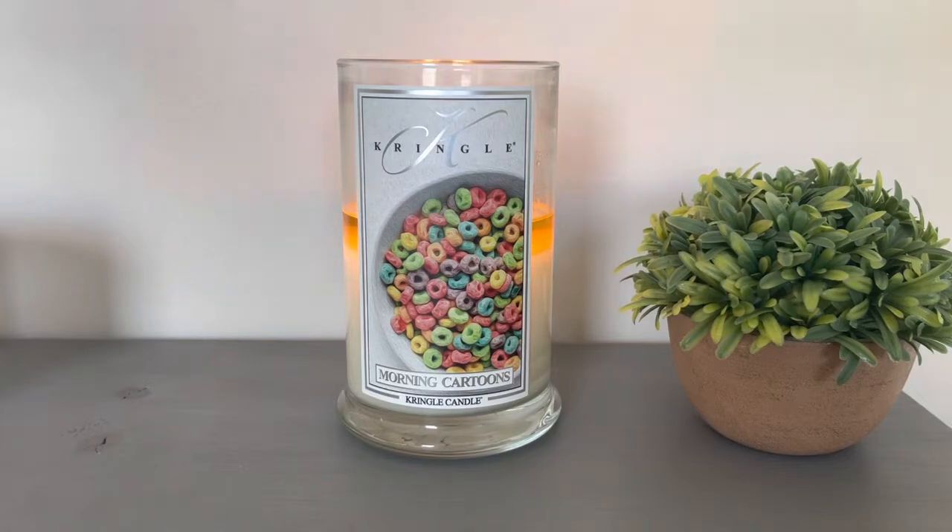One thing I want to point out: I'm kind of confused why Kringle Candle used this picture for the label — it is a bowl of Froot Loops. When I first bought this one, I was nervous because I was like, this is going to smell like a fruity cereal and I don't know if I'm going to like it. But then I was shocked when I smelled it. It does not smell like Froot Loops or like a rainbow cereal. It really smells like pumpkin pecan waffles. That is what it smells like.